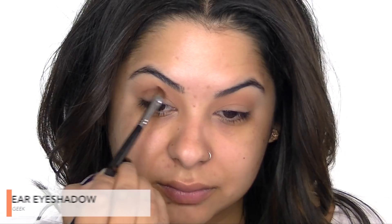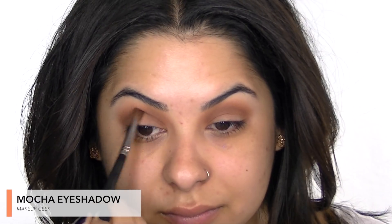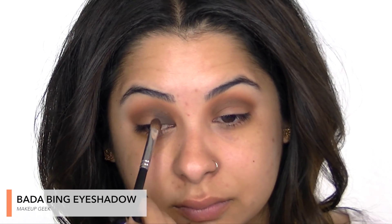To add some warmth to my lid, I'm taking Cocoa Bear eyeshadow from Makeup Geek and sweeping this across my crease with an angled eyeshadow brush to create some definition and depth. I'm taking Mocha eyeshadow and focusing that right in my socket to smoke out the look and create a halo eye, applying this shadow in the inner and outer corner of my lid, then blending out the edges.